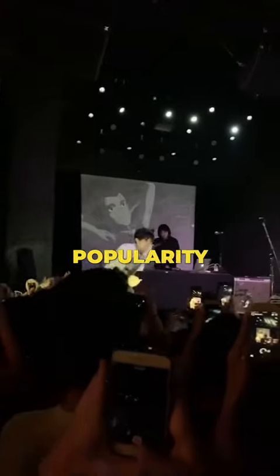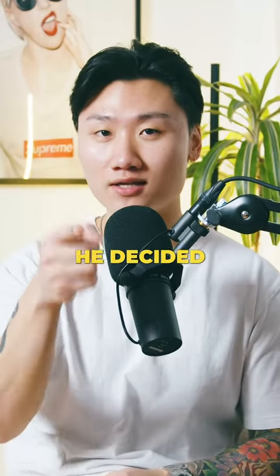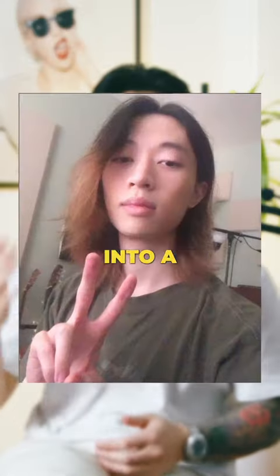As he continued to grow in popularity, I'm sure he understood that the forward fringe wasn't the look anymore. So he decided to grow out his hair. Let's fast forward to 2020 where he grew out his hair into a mid-length style.